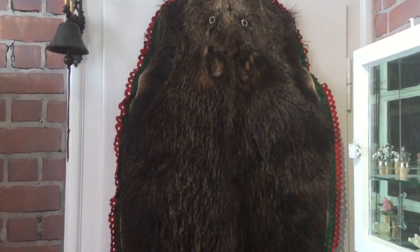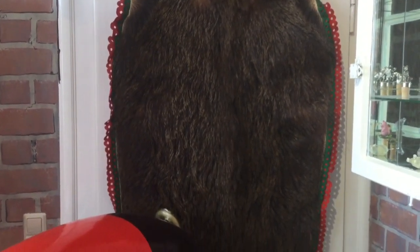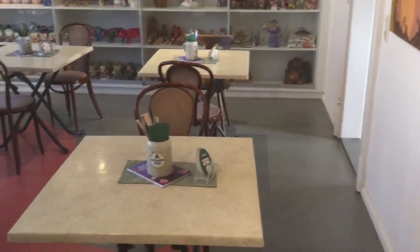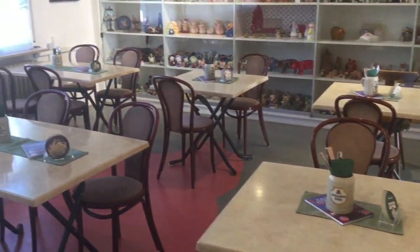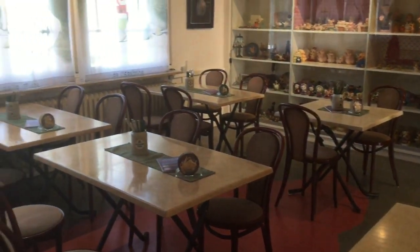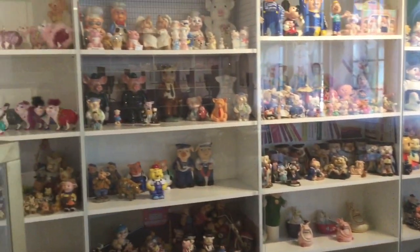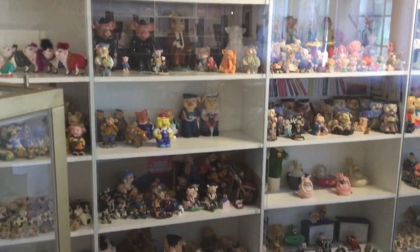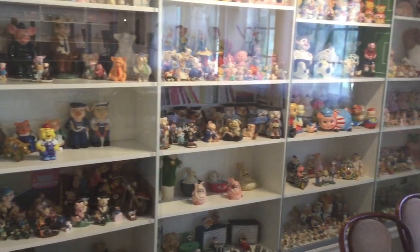Boar skin with a kind of frilly trim around it. This has to be a room you can hire for private functions and meetings. Or maybe for real pig lovers who want to get married in a pig museum. There is something ever so slightly surreal about this place.